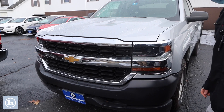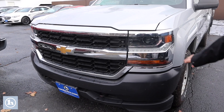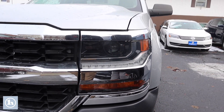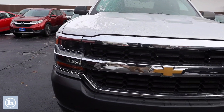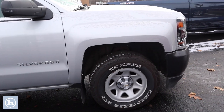Got a nice front end here with the tow hooks, of course the classy Chevy bow tie, projector headlights make that road nice and bright while you're driving at night. Very nice truck.